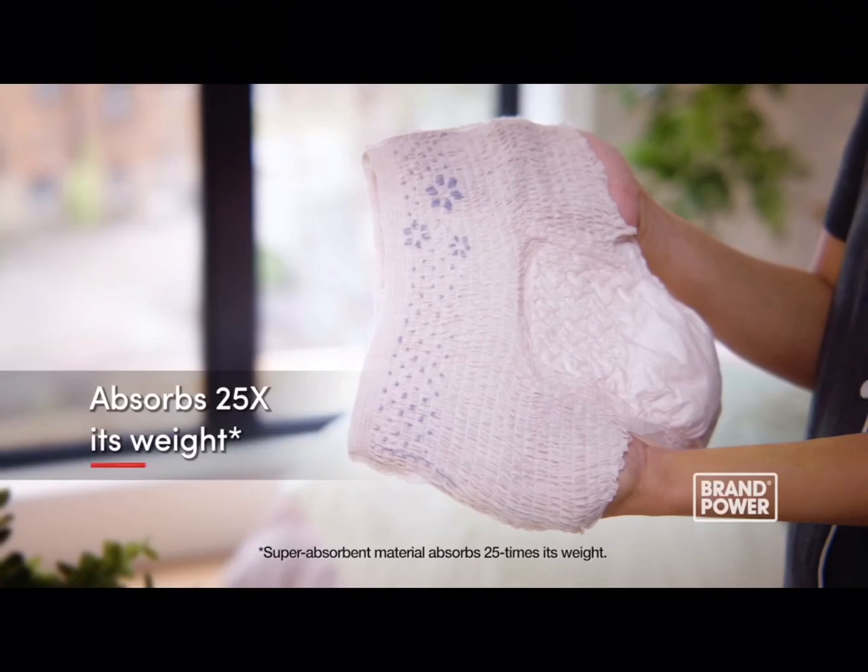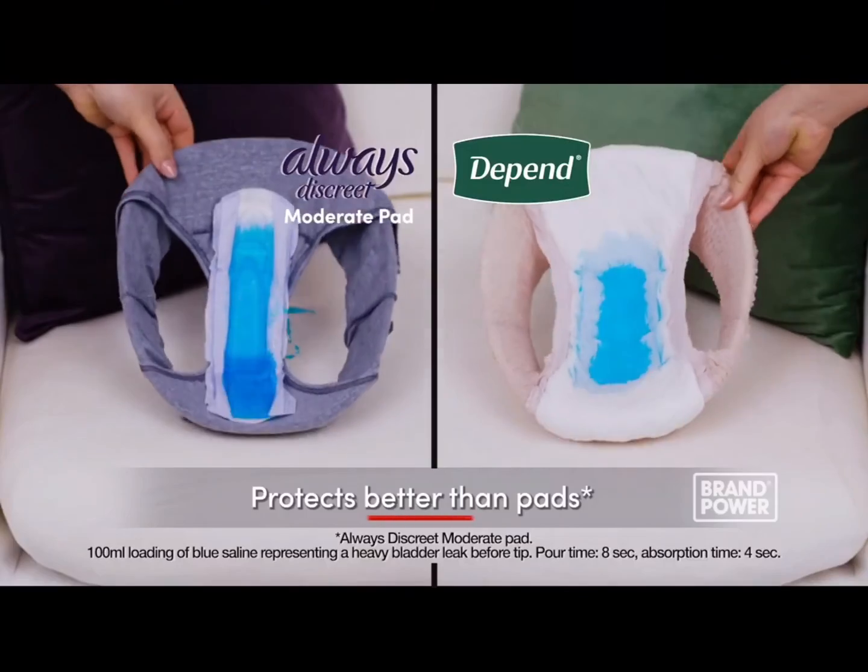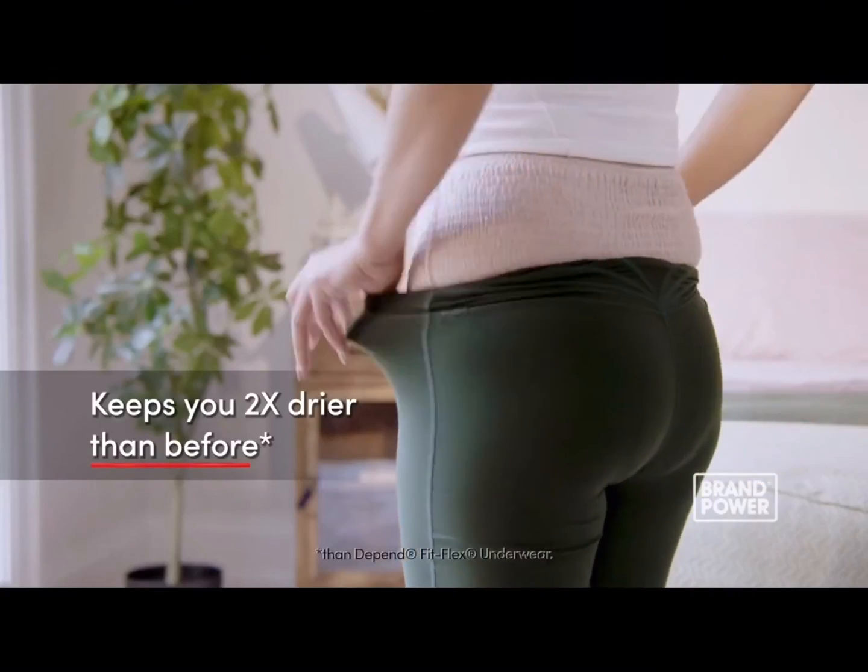Looking for bladder leak protection that neutralizes odors and keeps you dry? Try new Depend Fresh Protection. It absorbs 25 times its weight and features Dry Shield technology that protects better than pads and keeps you two times drier. Try Depend.